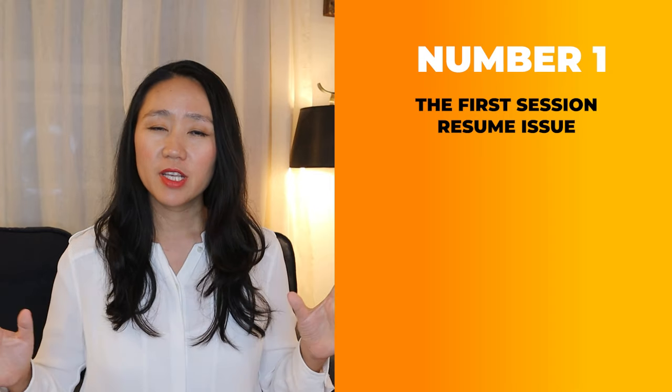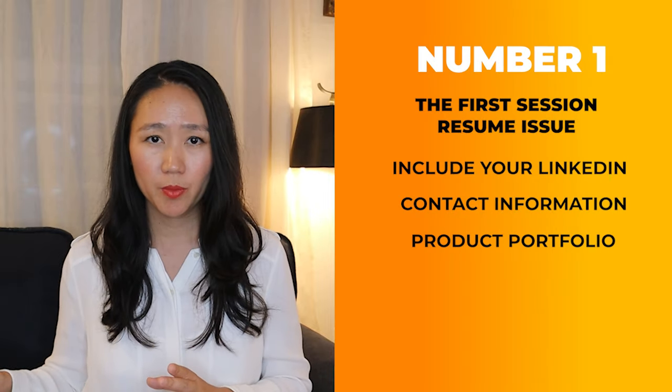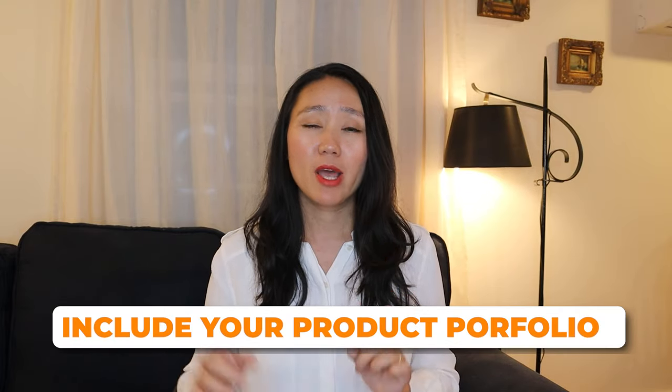Number one: in the first section of your resume, include your LinkedIn contact information as well as your product portfolio. Resume research based on 125,000 resume analytics shows that including your LinkedIn profile at the top results in a much higher interview rate. You should also include your product portfolio as a link right next to your LinkedIn link — it will significantly increase your interview rate as well. If you're not sure what a product portfolio is or the difference between a resume and product portfolio, check out the linked video where I break down the key differences.